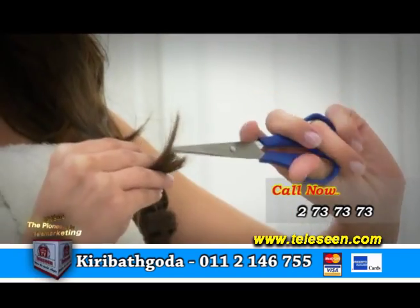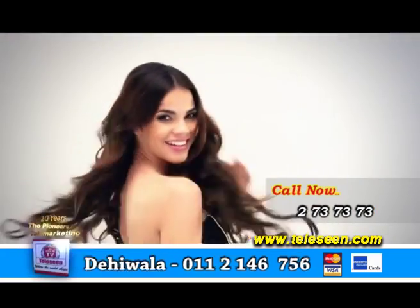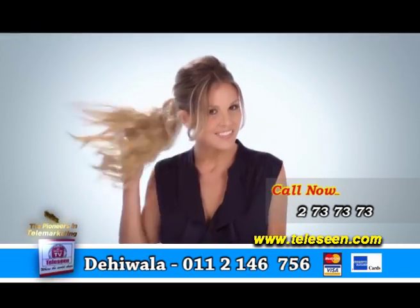You can wash, trim, straighten, and curl your Secret Extensions. Give yourself long, loose waves, a trendy fishtail braid, or a high-fashion pony instantly.